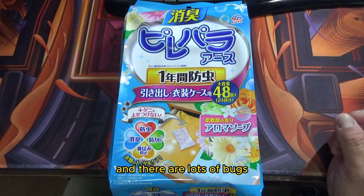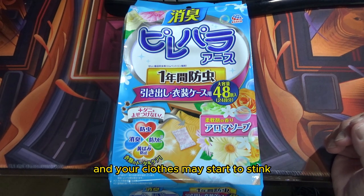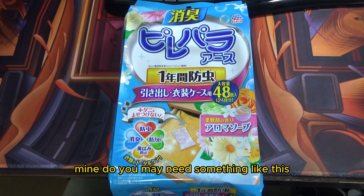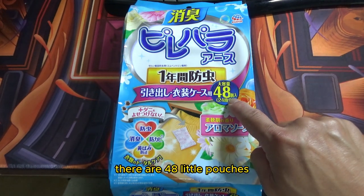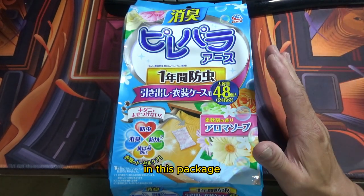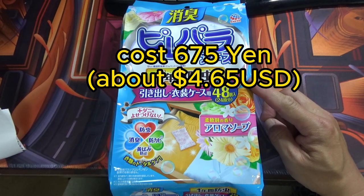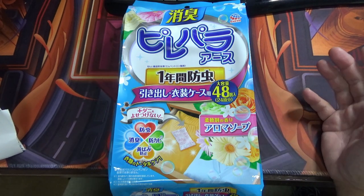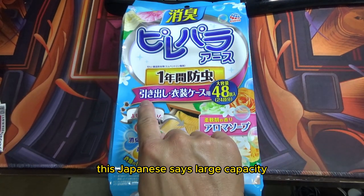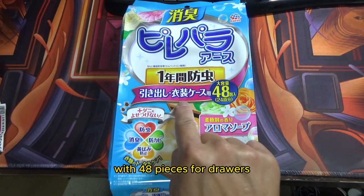Right now it's the summer season here in Japan, and there are lots of bugs, probably in your clothes, in your drawers, and your clothes may start to stink. You may need something like this. There are 48 little pouches in this package. This pack costs 675 yen, which is about four dollars and sixty-five cents US — not so bad.